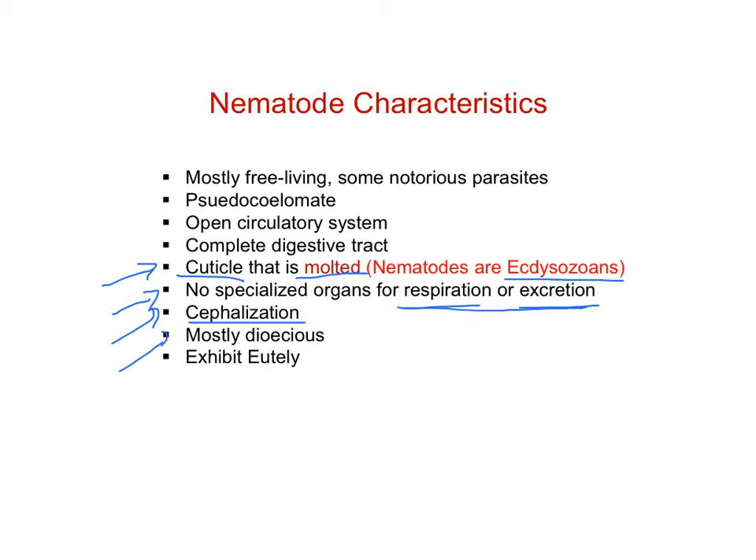Mostly they're dioecious, with some exceptions to that rule. They exhibit a very interesting phenomenon called eutely, which is the fact that individuals have the exact same number of somatic cells from individual to individual. I'm going to talk a little bit more about what that means in a minute.